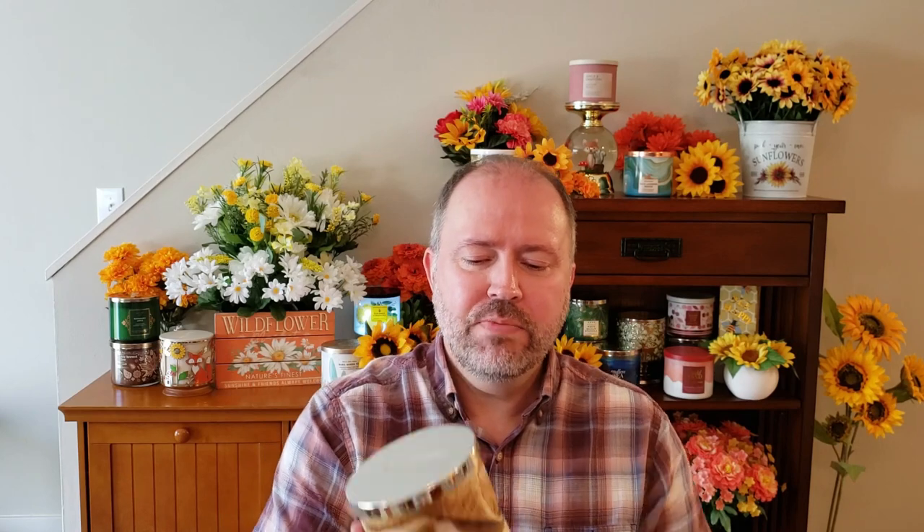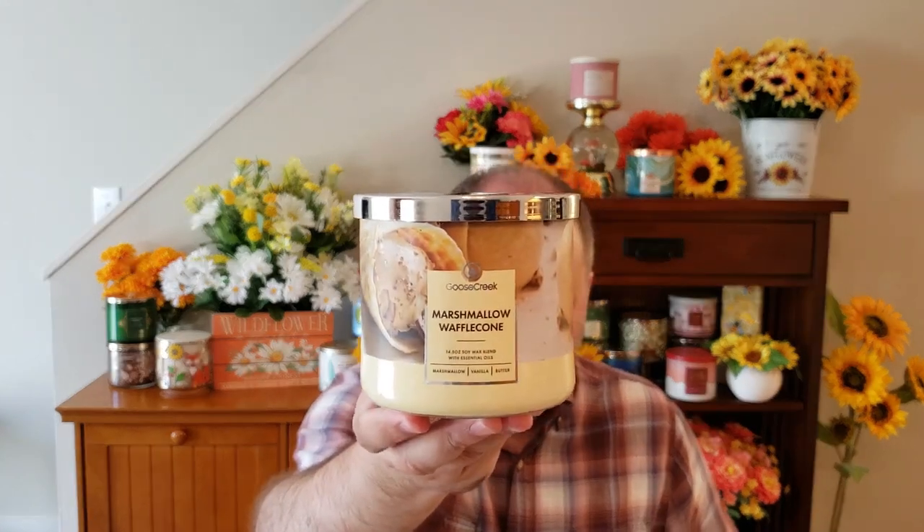I also picked up Marshmallow Waffle Cone. This is your Fluffy Marshmallow, Warm Vanilla Bean, Butter, and Waffle Cone. You get a lot of waffle cone on this one, and it is very buttery. The vanilla isn't as strong as I thought it would be, and the marshmallow's a little on the light side too. But that waffle cone and the butter seem to be the stronger scent notes on cold. Smells super, super yummy.